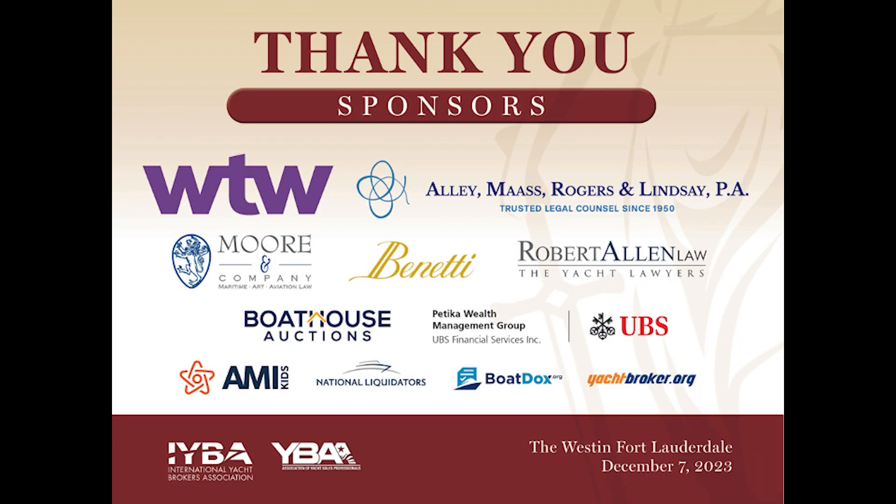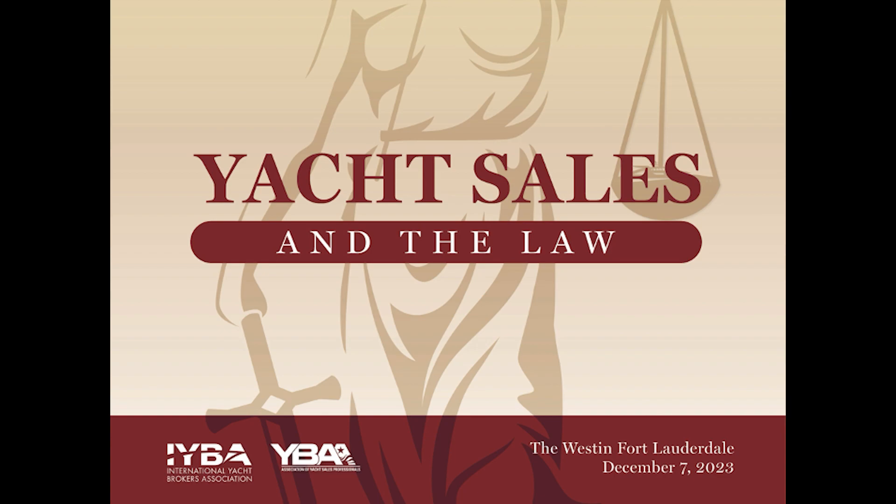Thank you, Michael and Michelle. Michelle, I've got bad news and good news. The good news is you did a great job. The bad news is we'll ask you again. Thank you very much.